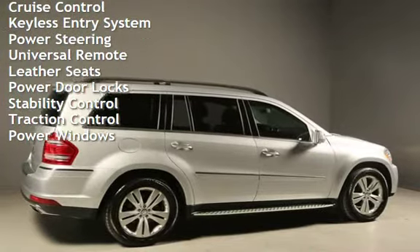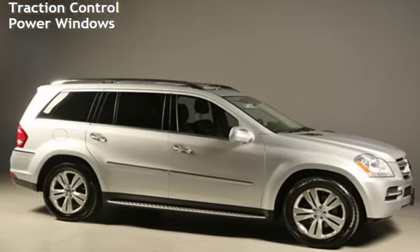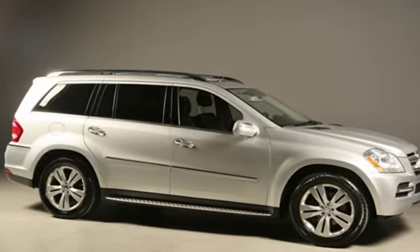Additional features include power steering, universal remote, leather seats, power door locks, stability control, traction control, and power windows.